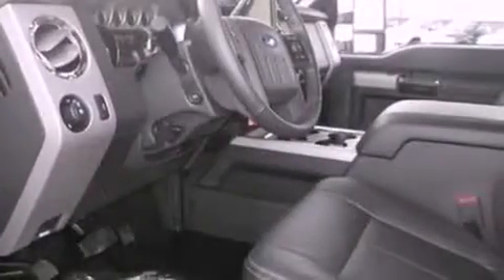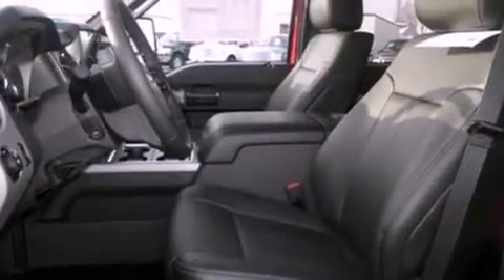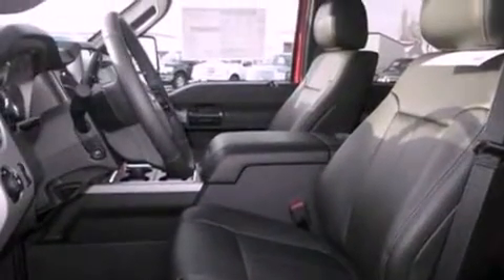Front fog lights, dusk-sensing headlights, adjustable driver pedals, and the parking camera will display what's behind you as you back out of the driveway or into the perfect parallel parking spot.